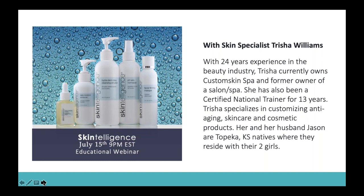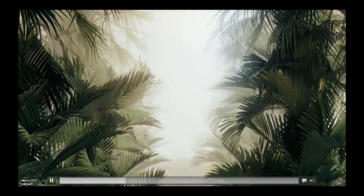Next week we have our skin specialist, Trisha Williams. She's going to be talking about our Skin Intelligence skincare line. Trisha has over 24 years of experience in the beauty industry, owns her own custom skin spa, is a former owner of a different spa, and has been a certified national trainer for over 13 years. She specializes in customizing anti-aging skincare and cosmetic products, and she uses all of our skincare products in her spa. I'm super excited to hear her talk about the Skin Intelligence line. Make sure you tune in — that's going to be next Monday, same time. Thank you so much for joining me — for those watching the recording, thank you, and for those watching live, let me know your questions and I'll start answering them now. Everybody have a really great night!